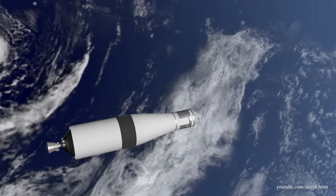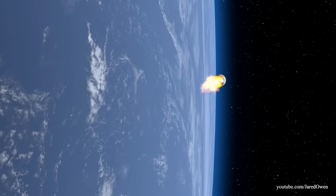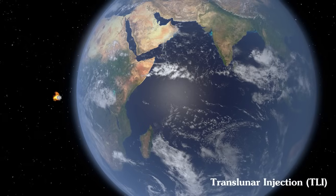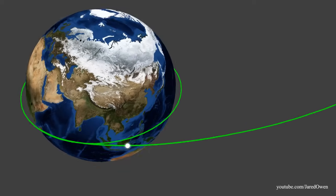After orbiting the Earth two or three times and confirming all systems are good, it's time to ignite the third stage one more time for about six minutes. We call this the Translunar Injection. This is what sends us away from the Earth and towards the Moon.